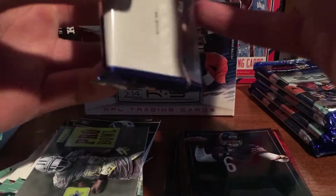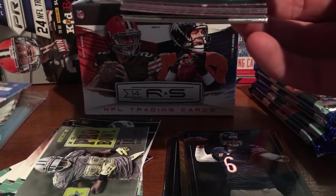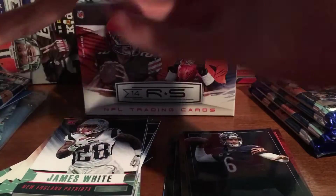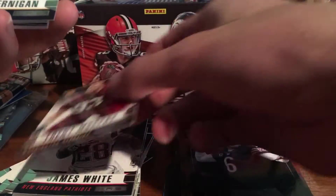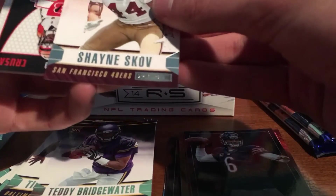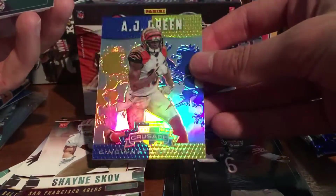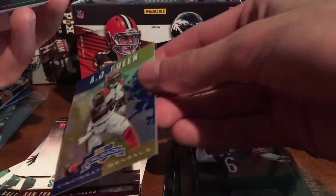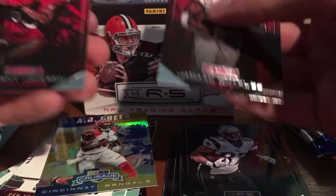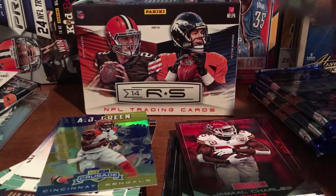Five packs left. Pack 4: James White, Patriots. Trent Murphy, Timmy Jernigan, Teddy Bridgewater — hopefully he bounces back. Shane Coco. And we have a Camaro Crusade — AJ Green, so that looks really nice. Gronk, Charles, Vincent Jackson, and Wes Welker. The Crusade cards look pretty cool.